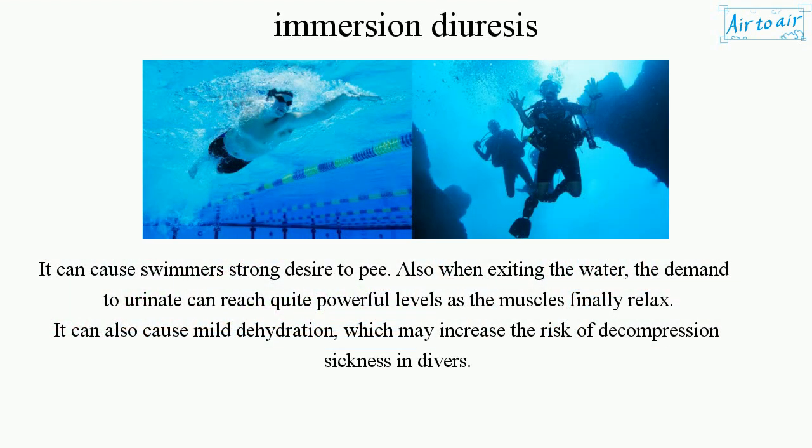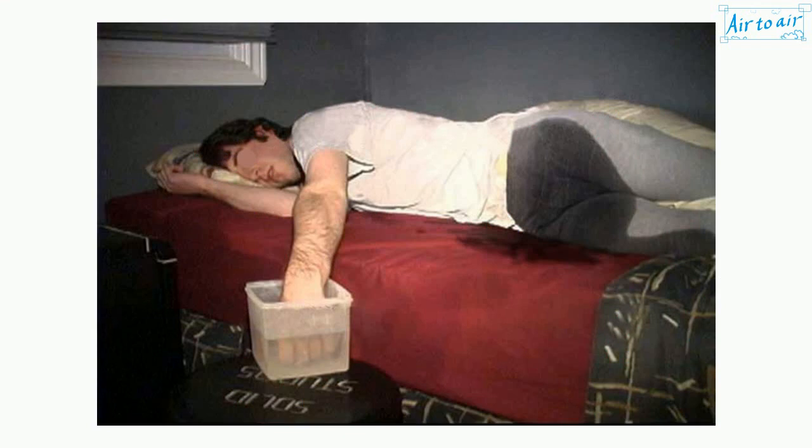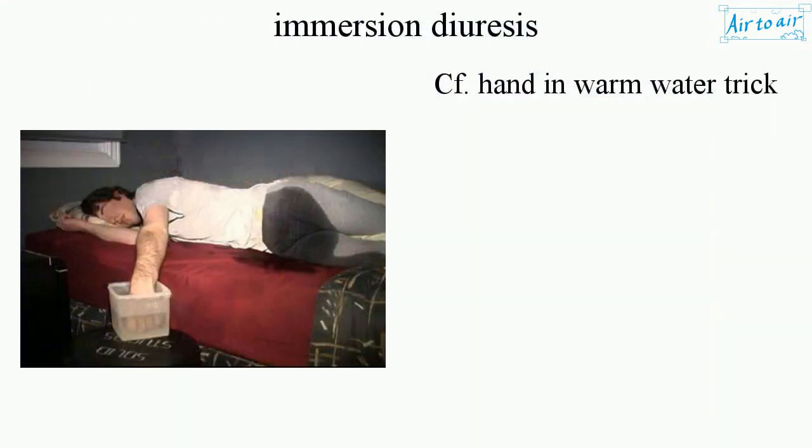It can cause swimmers a strong desire to pee. Also, when exiting the water, the demand to urinate can reach quite powerful levels as the muscles finally relax. It can also cause mild dehydration, which may increase the risk of decompression sickness in divers.